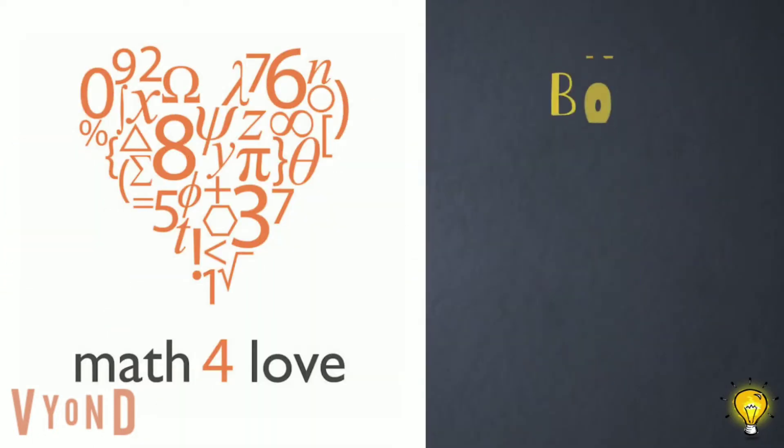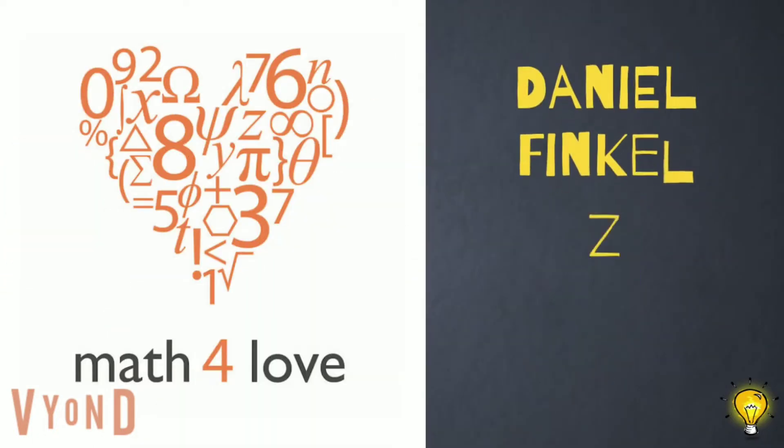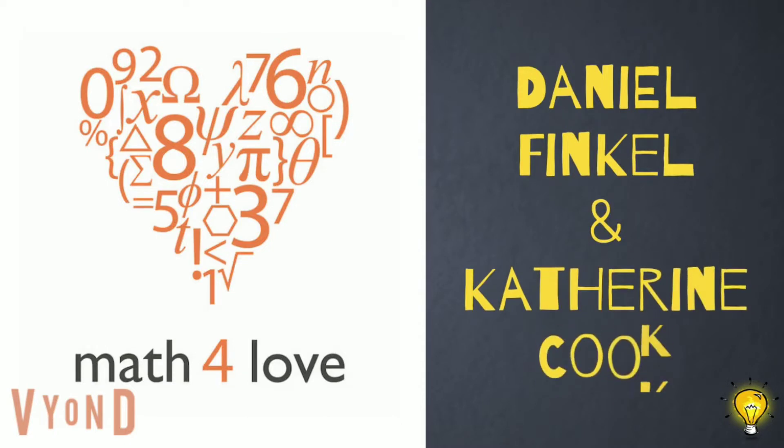So the fourteen circle is half orange and half purple. The masterminds behind this game are mathematicians turned educators, Daniel Finkel and his wife Catherine Cook. Let us now listen to them describing this game.